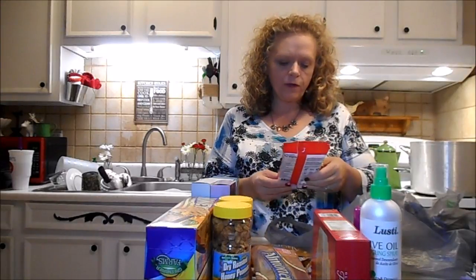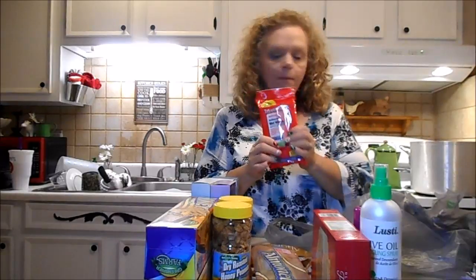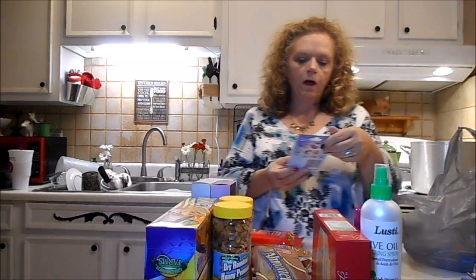These are the antibacterial wet wipes — I like to keep these in my car, so I'm going to put these to the side to go in my car. Okay, let's see what else we got.